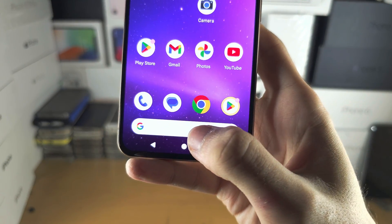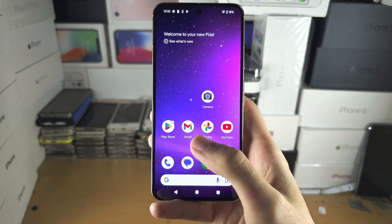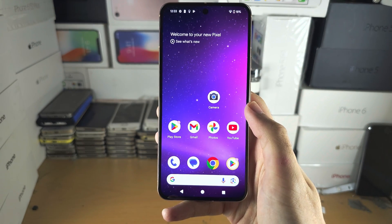Unfortunately you cannot remove the Google search bar from the home screen of the Pixel 8. The reason why is on Google's own phones they intentionally force this Google search bar to exist.